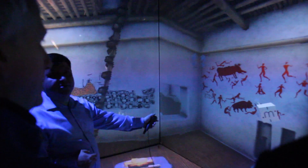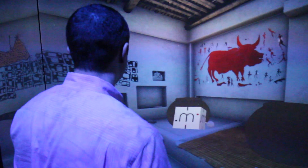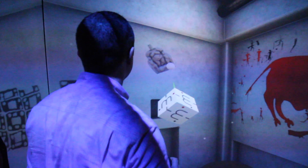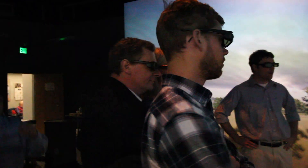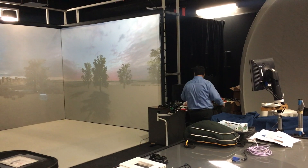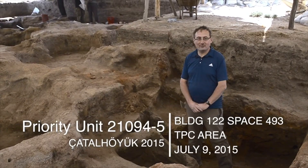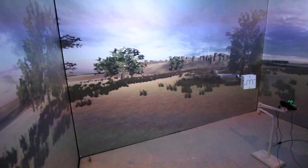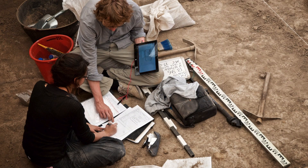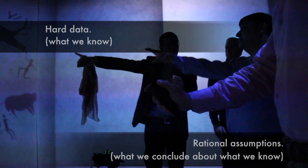Being virtually inside the ancient world you study, and being able to adjust details based on your theories about how life functioned there, helps you start to understand Çatalhöyük Turkey in a new way. The creators of this tool, at the Center for Mind and Culture in Boston, and at the Virginia Modeling, Analysis and Simulation Center, want the simulation to be both true to archaeological data and clear about the interpretive process of visualizing Çatalhöyük as it was. We want users to experience the interaction between hard data — what we know — and rational assumptions — what we conclude about what we know.